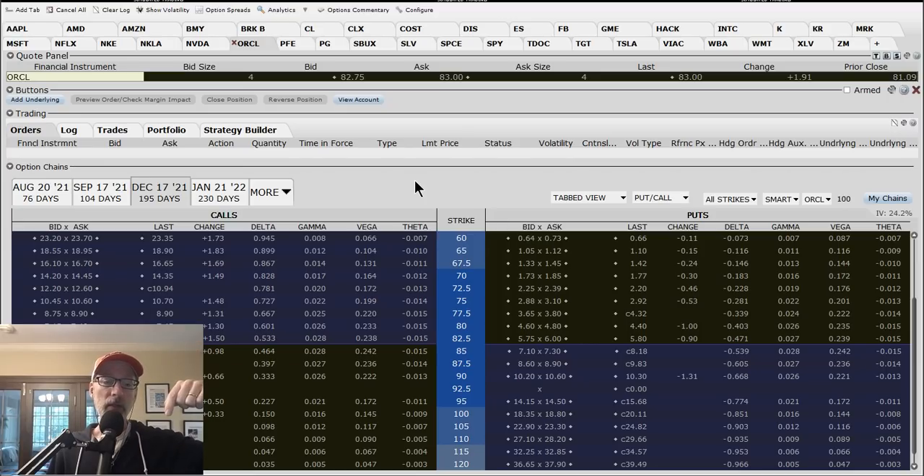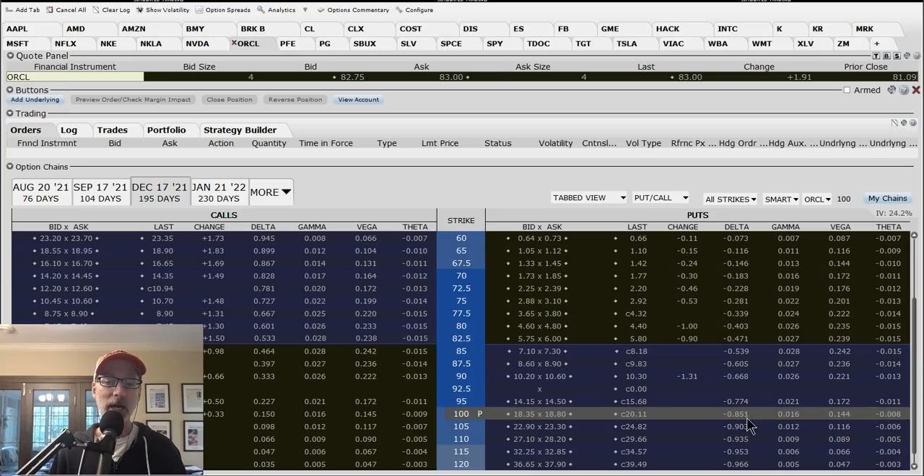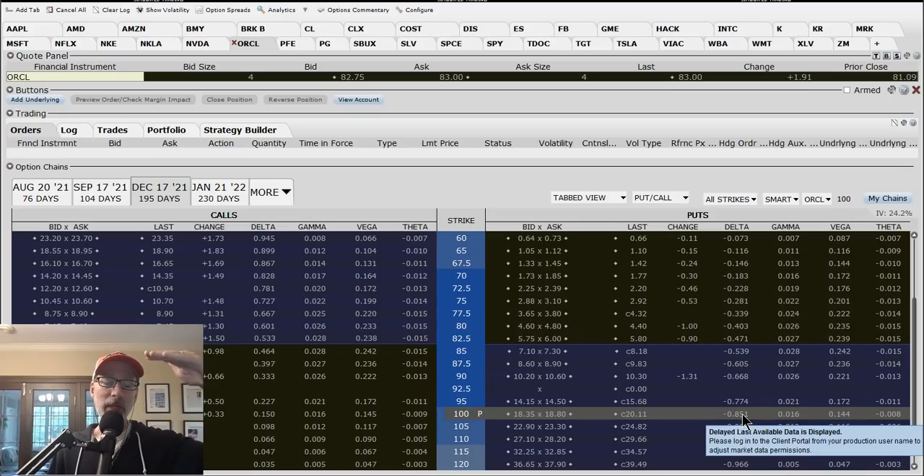If Oracle drops a dollar, your put option value is going to go up by 85 cents per contract - that's the delta of 85%. So for every dollar that Oracle drops, you lose $85 per contract on your option position. If Oracle dropped $10, you'd lose roughly $850 on your option contract. So you have to be pretty sure the stock's going to go up. If the stock goes down, you're going to have a larger paper loss, and you have to be prepared for those larger swings. If you want to play with 85-delta options, you're going to deal with large price swings.